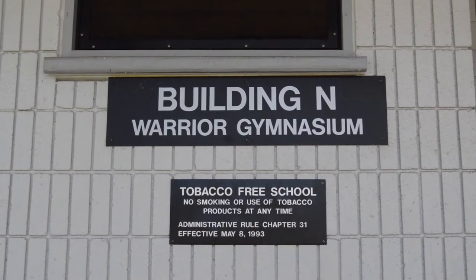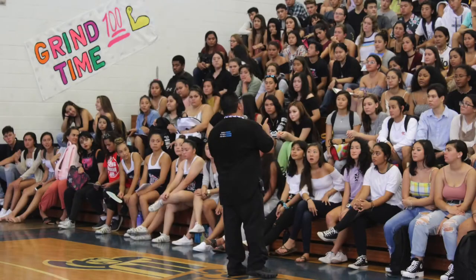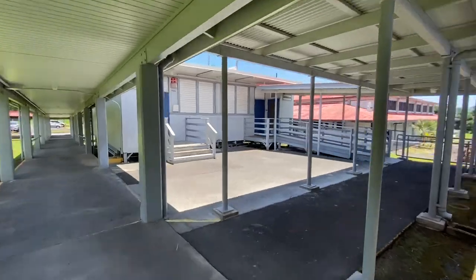At our Warrior Gym, we have athletic competitions, teams have practice, we have school events, and you can find Athletic Director Mr. Tommy Correa. This is one of two locations where our athletic trainers can be found. The athletic trainers take care of athletes and any other students that have injuries. They provide not only first aid care but also preventative care like taping and icing, along with some medical equipment like crutches, and they also keep track of all of the athletic physical forms which all athletes need to fill out.